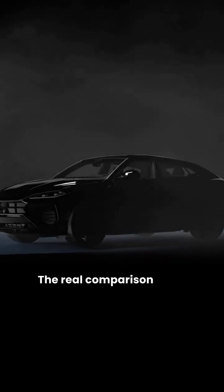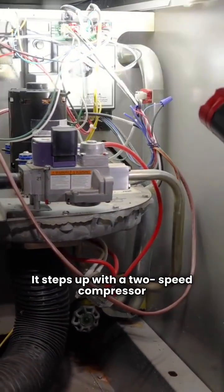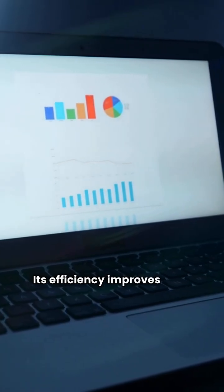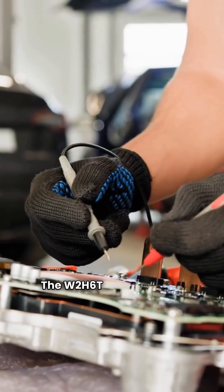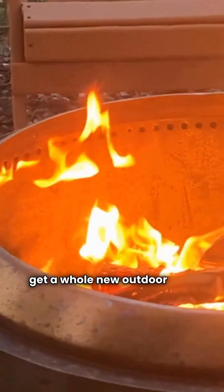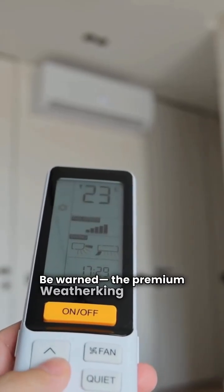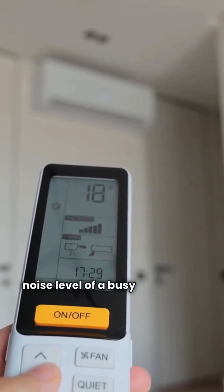The real comparison is the Weather King premium W2H6T. It steps up with a two-speed compressor for quieter operation and more consistent comfort. Its efficiency improves to 8.1 HSPF, though this is still slightly below the basic Mr. Cool model. The W2H6T includes a 10-year unit replacement warranty — that means if your compressor dies in year 9, you get a whole new outdoor unit, not just a repair. Be warned, the premium Weather King units are noted as being relatively loud, around the noise level of a busy restaurant.